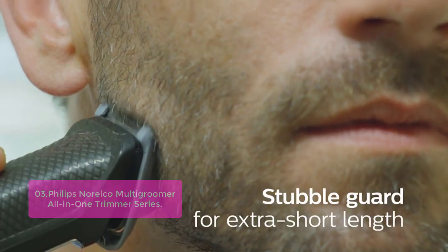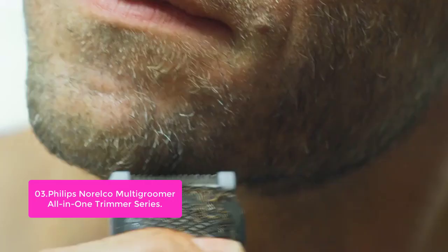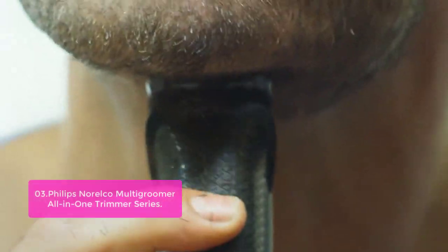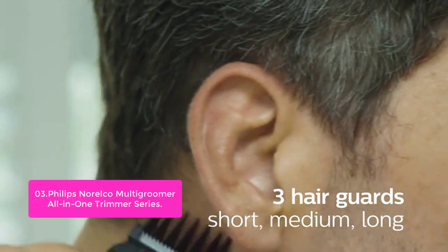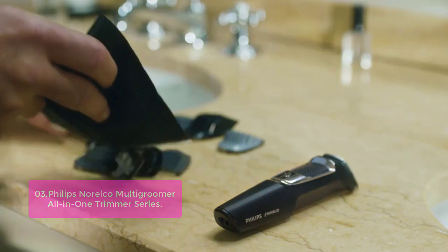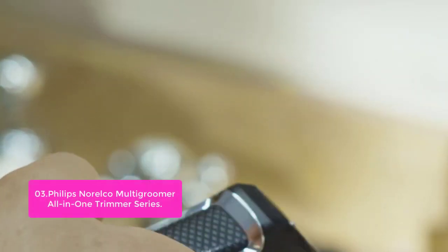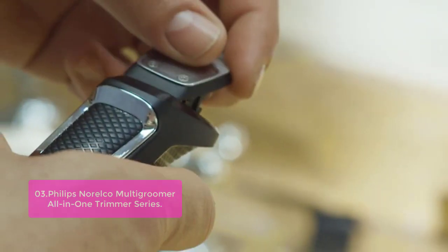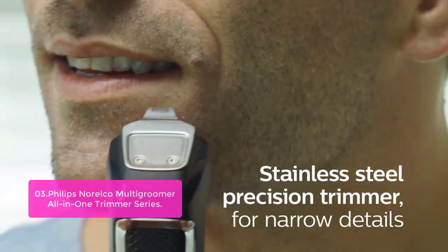List number 3: Philips Norelco Multigroomer All-in-One Trimmer Series 3000. This trimmer has 13 attachments for all of your grooming needs, each designed to tackle a specific beard, head, and body hairstyle. The full-size trimmer is a powerful tool for trimming beards, mustaches, and sideburns, as well as nose and ear hair. The precision trimmer with a trimming guard features 11 length settings to ensure a consistent look, with easy access to the blades for sharpening.